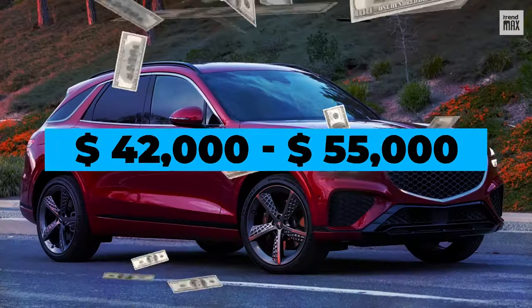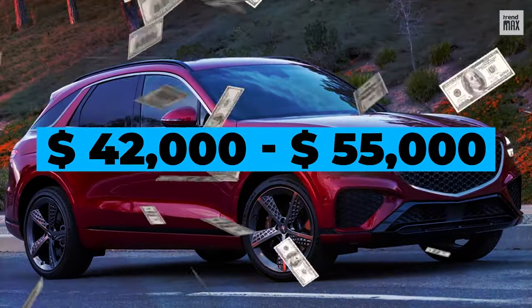Sound safe? Well, it would be an investment of between $42,000 and $55,000.